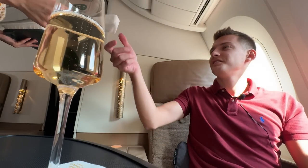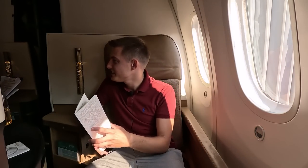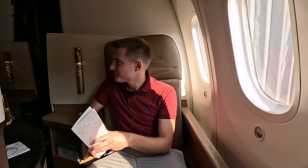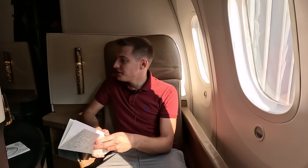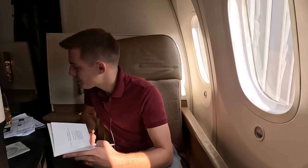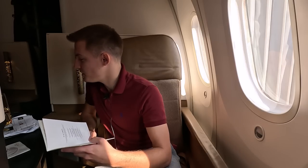I went for champagne to start — I don't really drink but when they offer it I'll take it. Then I switched to a Bellini mocktail. For the meal I chose the braised beef short ribs.